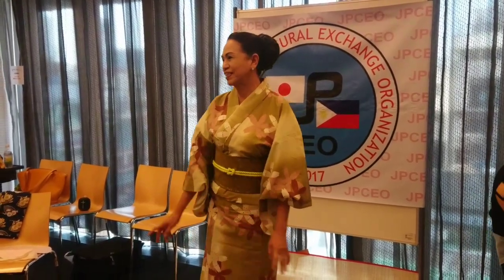Good afternoon everyone. Thank you for coming to our second Yukata Kimono Workshop. I hope you will learn how to do your own kimono. Thank you very much.